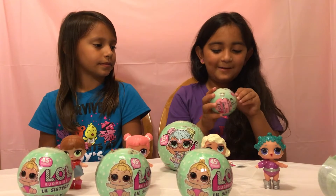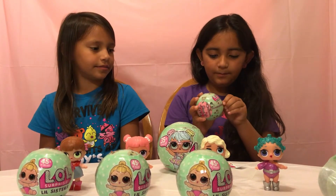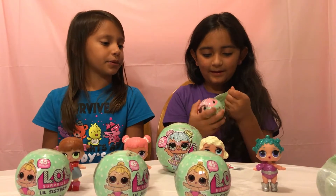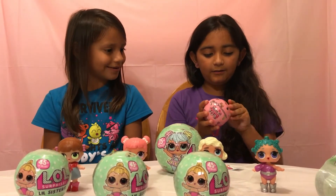I bet it's a basketball star. Does it say my debut? It says my debut. These brothers are really cute, huh? They're so small. Oh, there's another one!